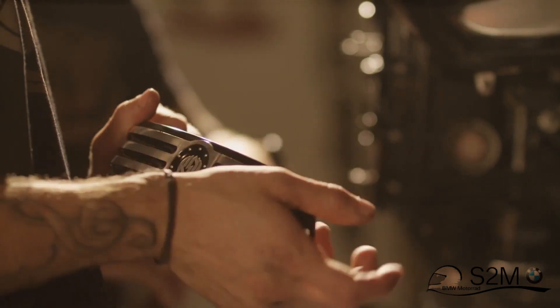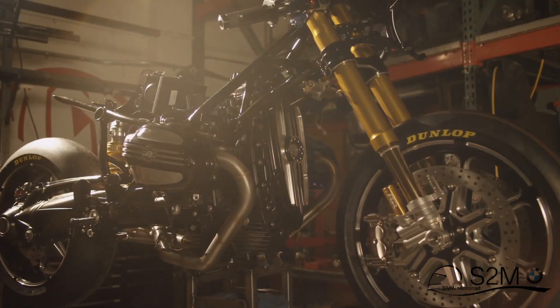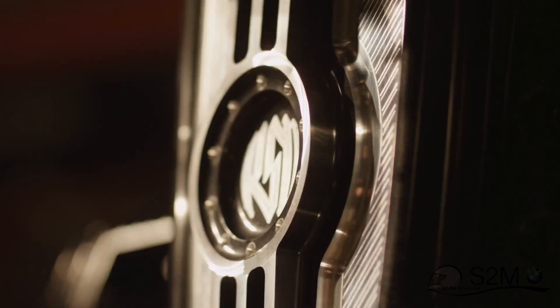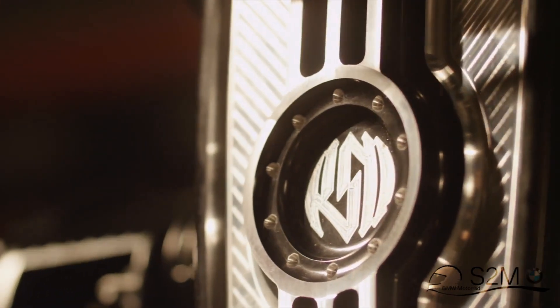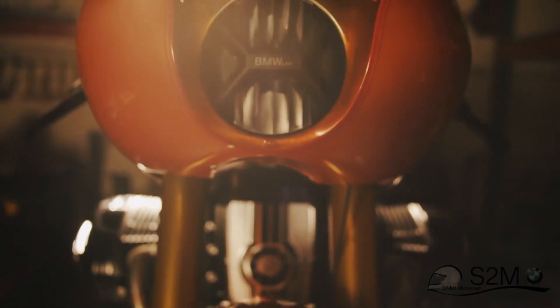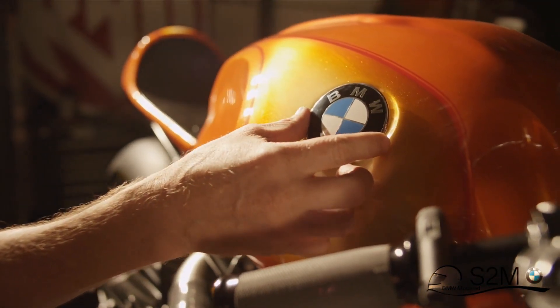For me, a motorcycle is easily the purest execution of an idea. It's all exposed — the engine's all out there. Every mechanical piece is exposed to the world, and you really can't hide bad design with a motorcycle. It's all right there. I really get a lot of satisfaction out of making that work.